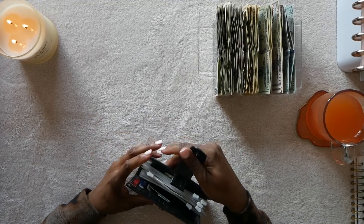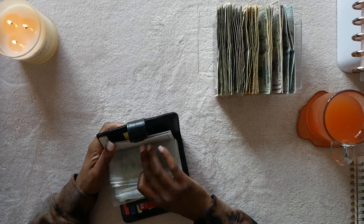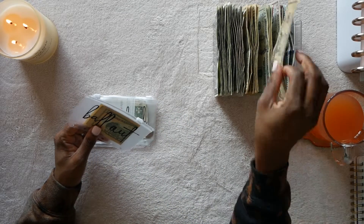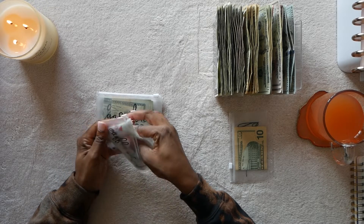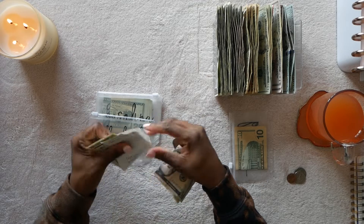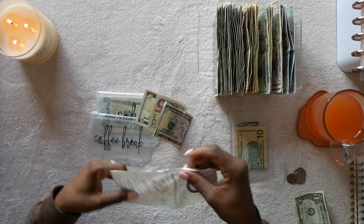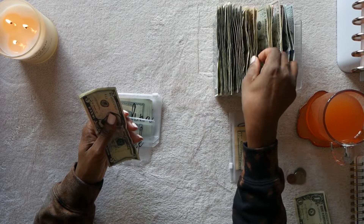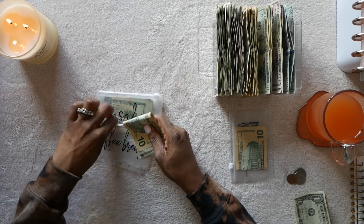Okay, let's get going in the wallet. I finally bought my team some coffee — I used the coffee break envelope this week. I'm going to leave the fives in here and take out the singles to put in my dollar savings. I'm keeping the two fives and adding ten dollars to it, which puts us back up to twenty dollars for coffee break.